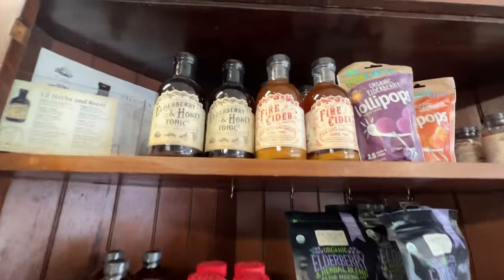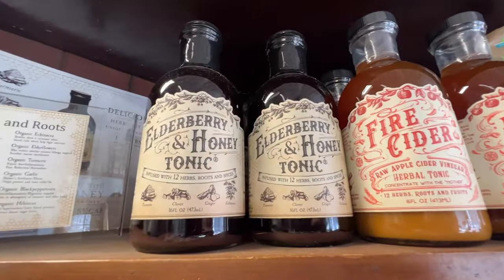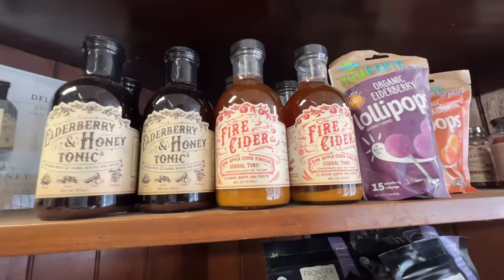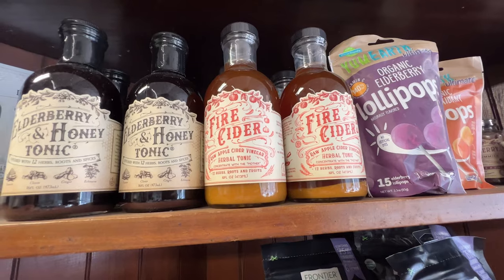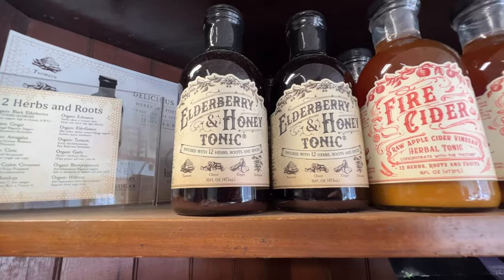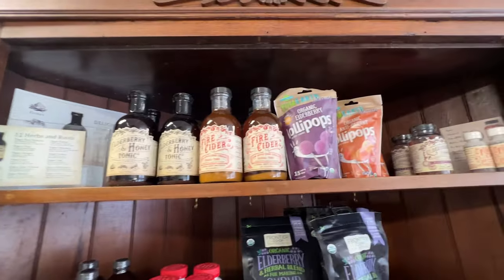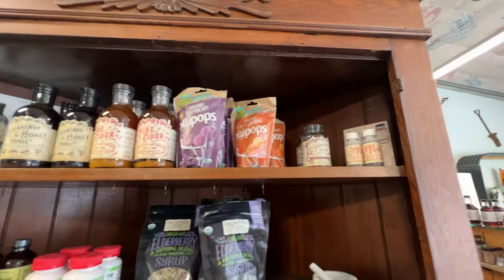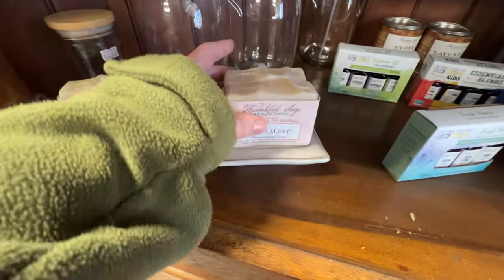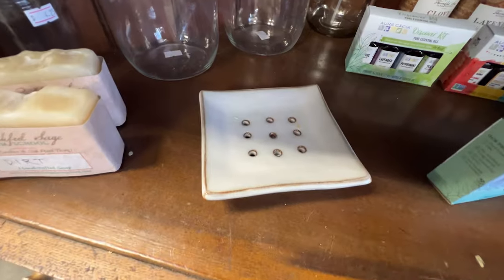If you haven't heard of it before, the elderberry tonic — Jeremy and I take it every single day. I haven't tried the fire tonic yet because I'm not a big fan of apple cider vinegar, but the elderberry tonic with honey is yummy, easy to take, and it just keeps your immune system up. There are lots of different options for that.